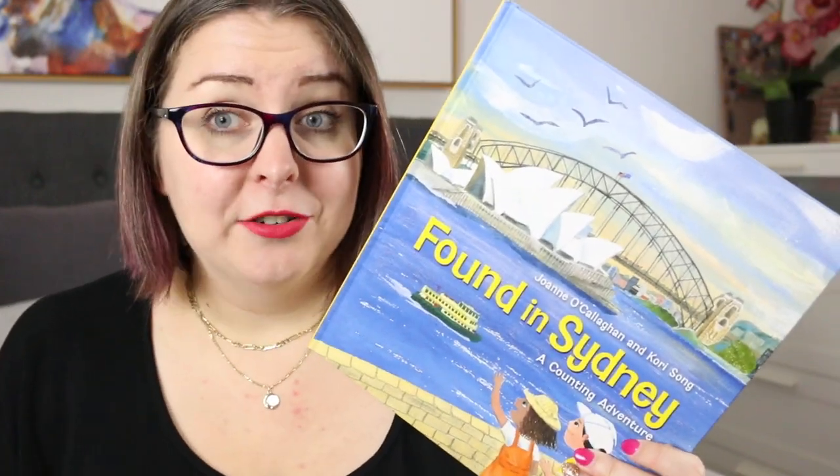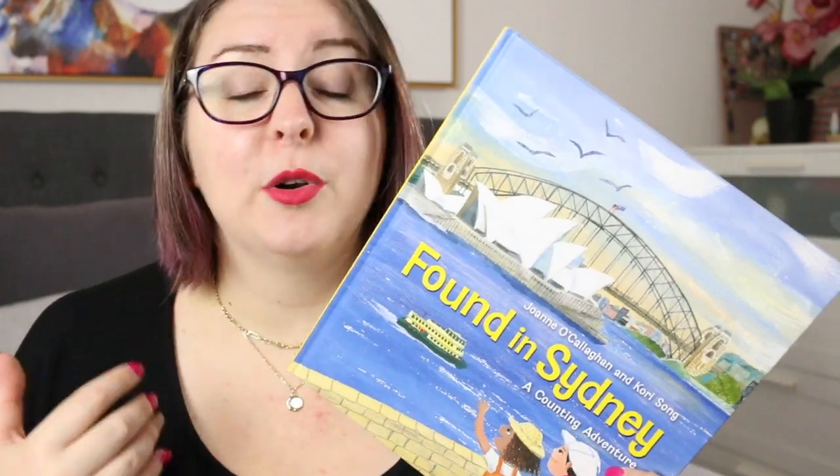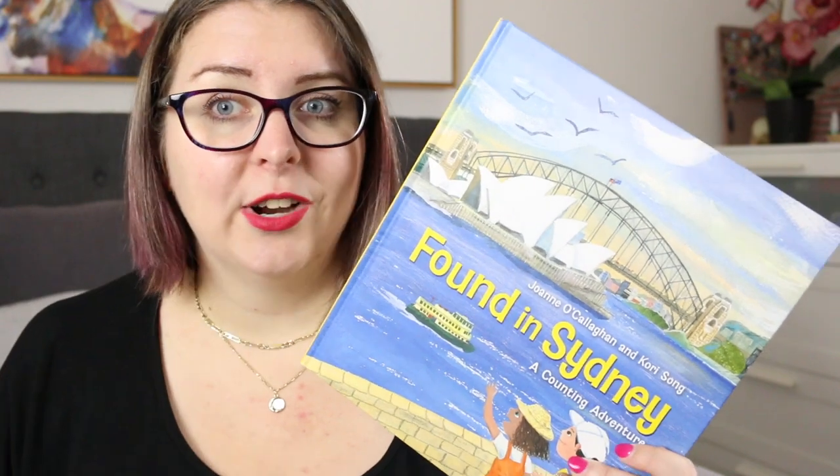This is a great first counting book for kids, but it's also great for use in the classroom — not only for the counting aspect but also if you were studying Australian landmarks or if you were learning more about the different states of Australia.